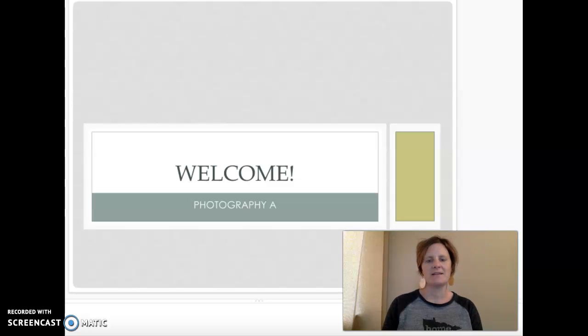Hello parents, my name is Amy Gale. I'm going to be your child's photography teacher this trimester and I hope to make it as fun, enjoyable, and engaging as possible. I'm just going to run through a couple of key things that you should know, and if you have any questions or concerns please always feel free to contact me.